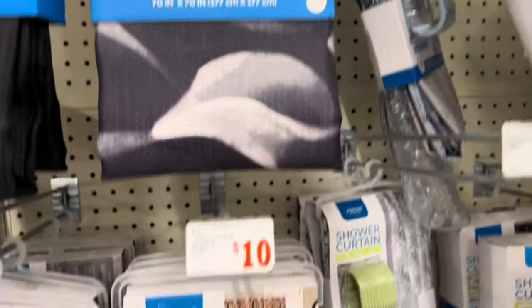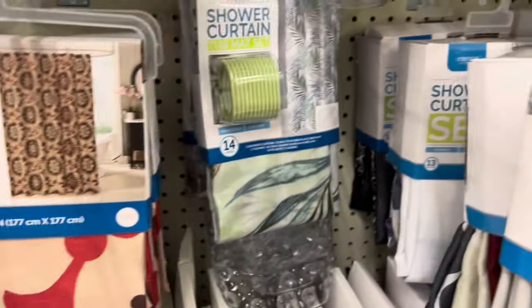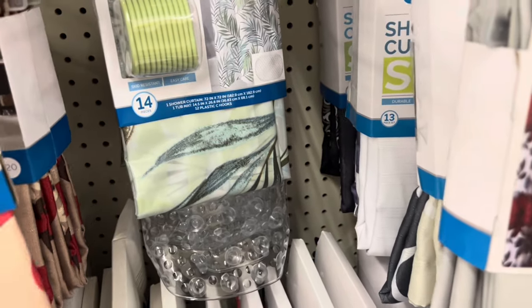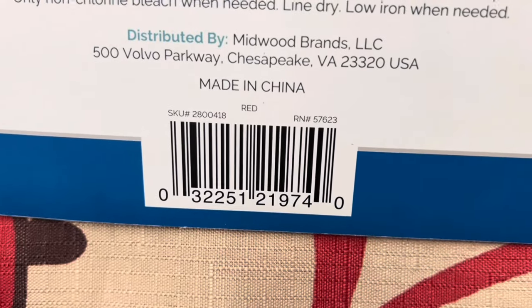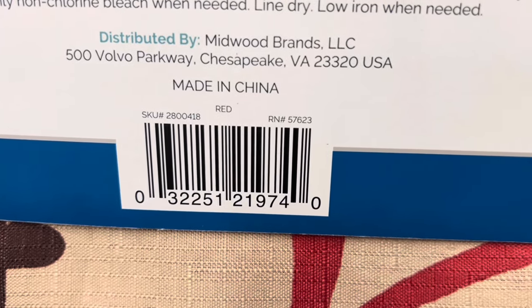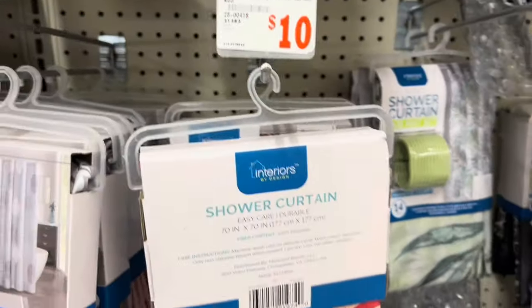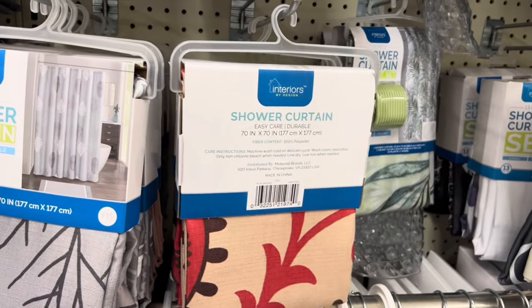This one came up six dollars, which is not bad if it's originally ten dollars as well. But this one came up just three dollars. I'm going to flip this one around to give you guys the UPC on it. Here is the UPC, and like I said, it came up three dollars for me.